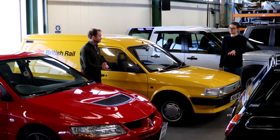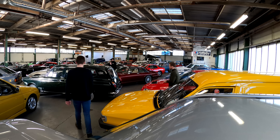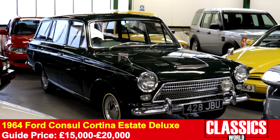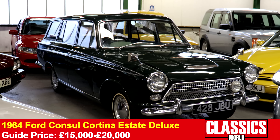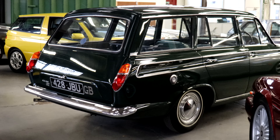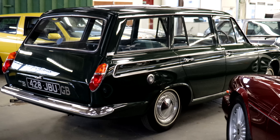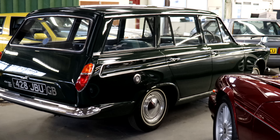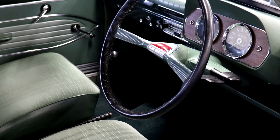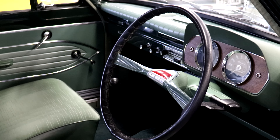If you fancy something equally tidy but more family-oriented, what about this Mark 1 Consul Cortina Estate? WB have said this could be the best one in the country, and I'm not arguing. It came out in 1963 with the 1.2 Kent engine. It's been resprayed — very well documented in a Cortina club magazine. Deluxe trim means nice chrome body trims, and a gorgeous green cloth interior to match the dark green bodywork.